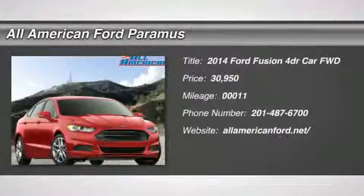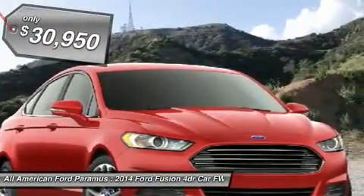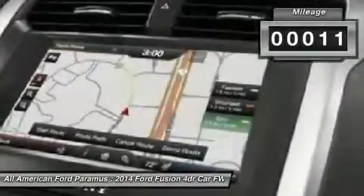The 2014 Fusion. You can have both impressive power and great economy in a Fusion, and it is priced below $35,000. This vehicle has less than 100 miles.